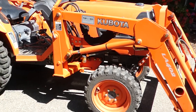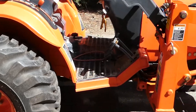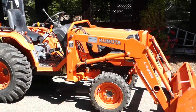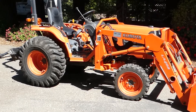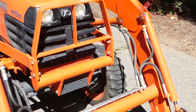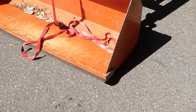This thing is four-wheel drive and it only has a hundred and fourteen hours on it. It's pretty hard to find a used Kubota tractor with a hundred and fourteen hours — it's like a brand new tractor. It's got a four-foot bucket on it, maybe that's five foot.